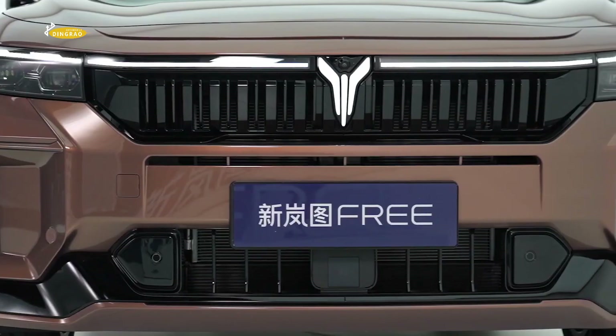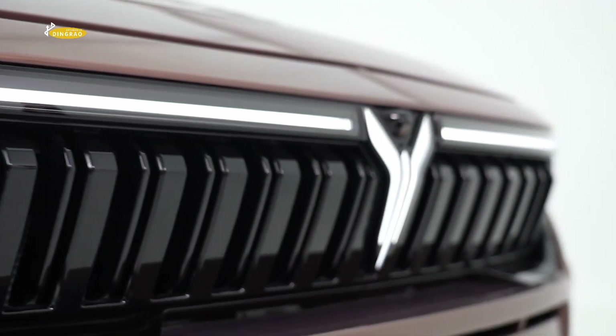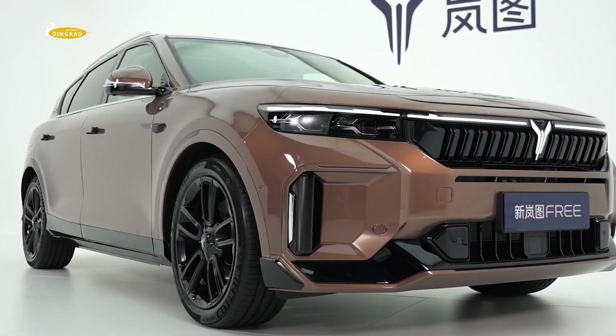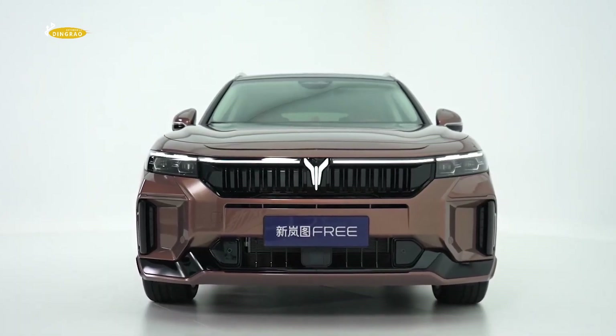Dongfeng has launched an updated version of its Voyah Free 2024 crossover. The manufacturer has upgraded the car and equipped it with Baidu's self-driving system called Apollo Highway Driving Pro.